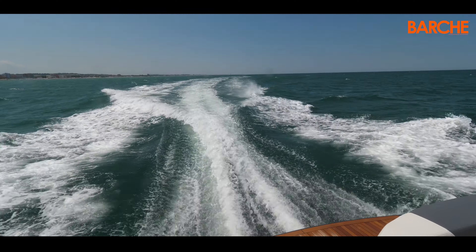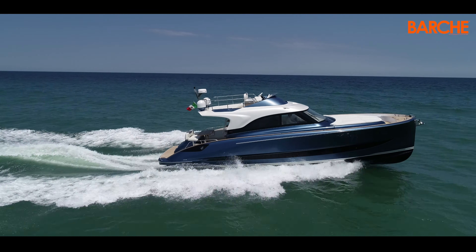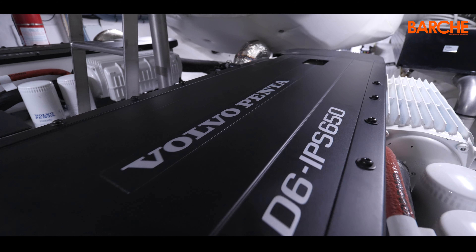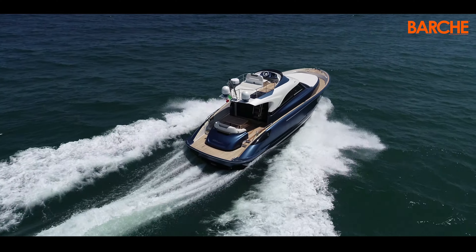The boat is made to sail, not to look good on the dock. The one we tested is the flyer version, featuring two IPS 650 Volvo, with two D6 engines of 480 hp each.